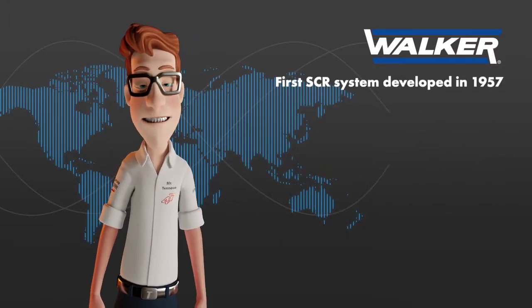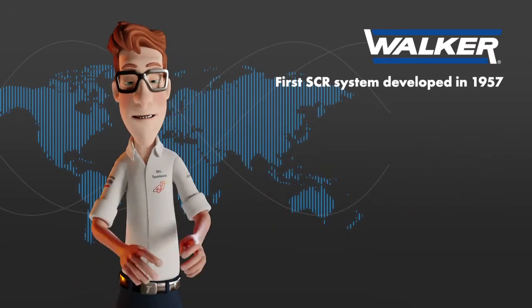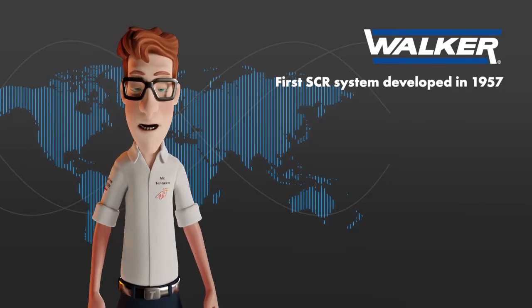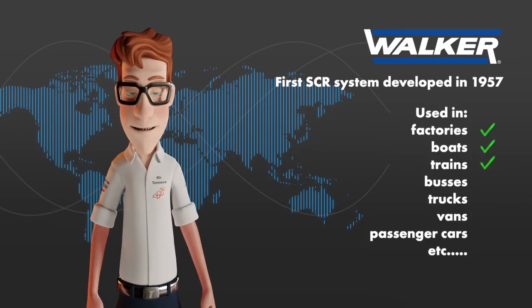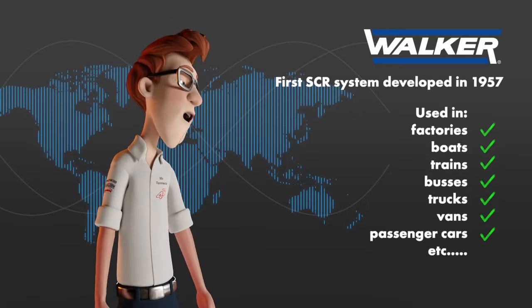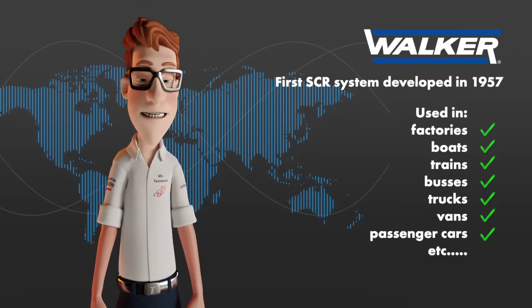The first SCR catalyst was developed in 1957. Since then, SCR technology has been used in industry to reduce nitrogen oxide emissions from factories, boats, trains, and many other sectors, such as the automotive and transportation industries.